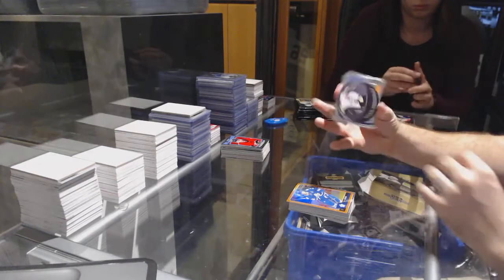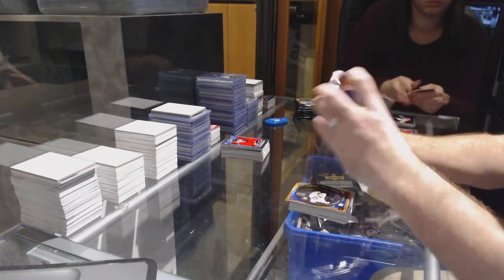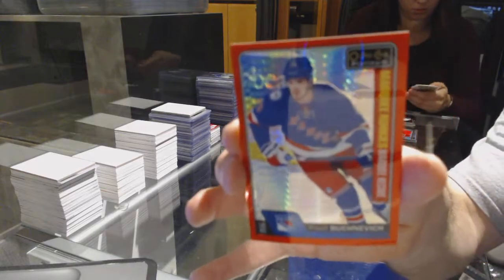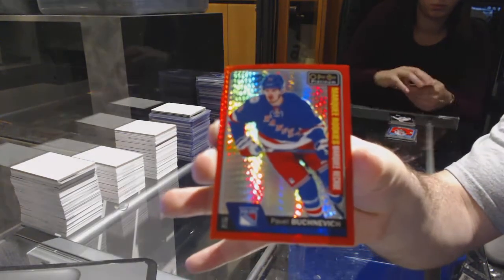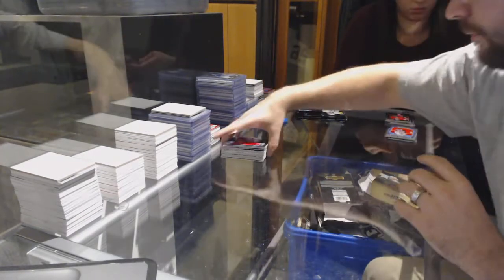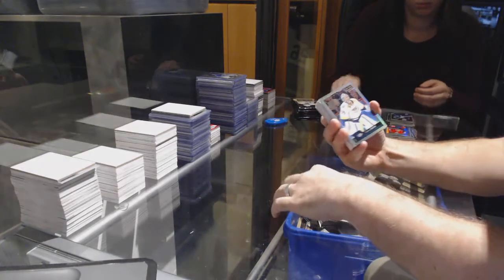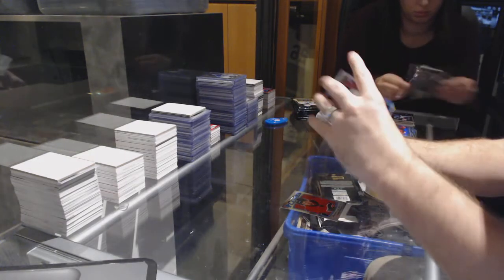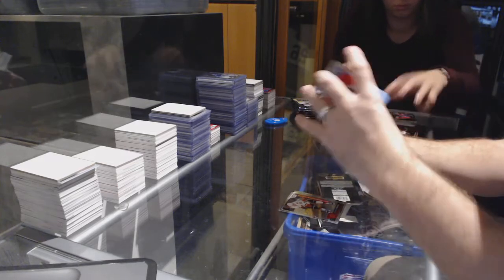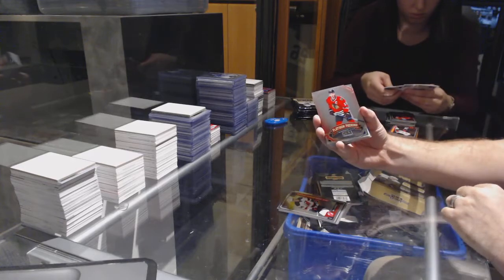We've got a puck personas of Malkin for the Pittsburgh Penguins, a Pavel Buchnevich marquee rookie for the Rangers, Larsson for the Ducks, and a marquee rookie red prism number to 199 for the Rangers — Pavel Buchnevich. We've got a retro for the Calgary Flames Johnny Gaudreau, Pekka Rinne rainbow for the Nashville Predators, Matthew Tkachuk marquee rookie for the Flames. John Tavares retro for the Islanders, Steven Santini marquee rookie for the Devils, platinum phenoms of Jonathan Toews for the Chicago Blackhawks.